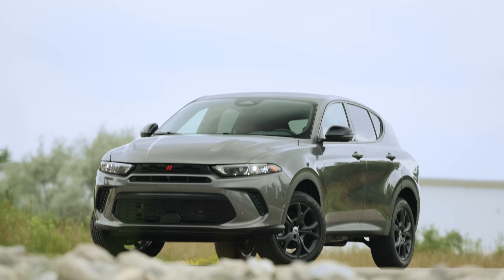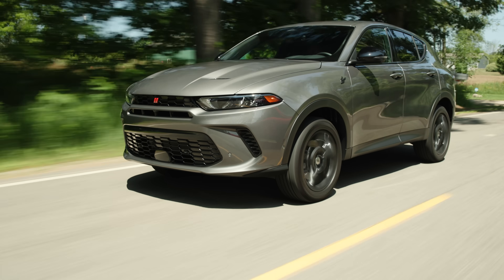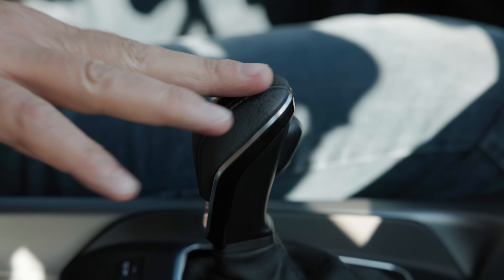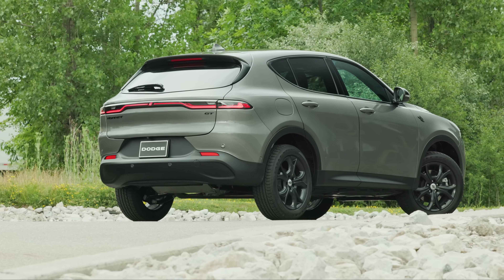This is the all-new 2023 Dodge Hornet GT. It has 268 horsepower, 295 pound-feet of torque, a nine-speed automatic transmission, and it's Dodge's first all-new compact crossover in quite some time.